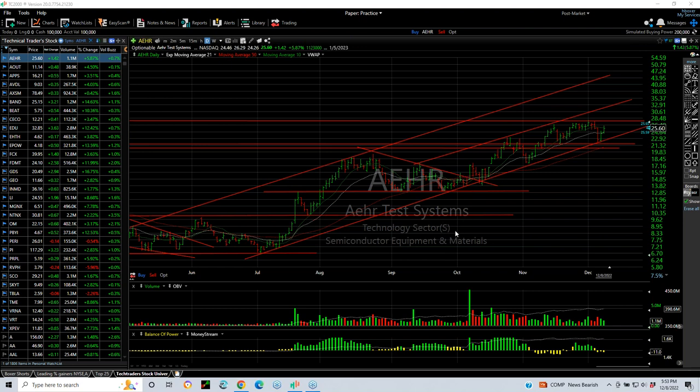AEHR has been in play for the last few months, moving nicely from about the mid-teens where we put it out, and trading now in the mid-20s. My target now says 32.3 may be your target. Looking real good.